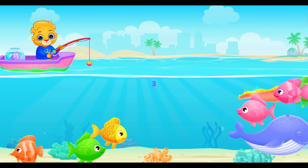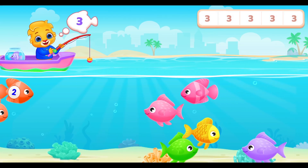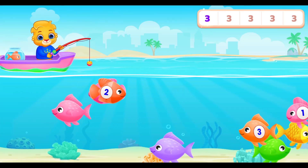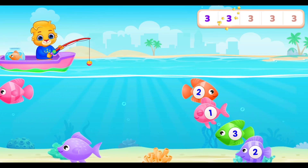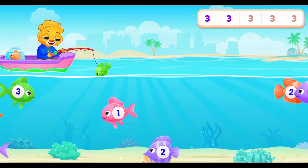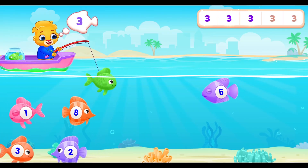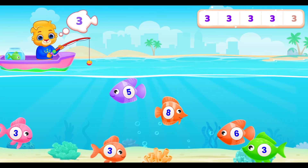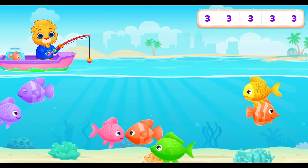One more fishing round. We need five fish with the number three. Focus! Find the three! Three! Three! Three! Three! Three! Yeah! Great job!